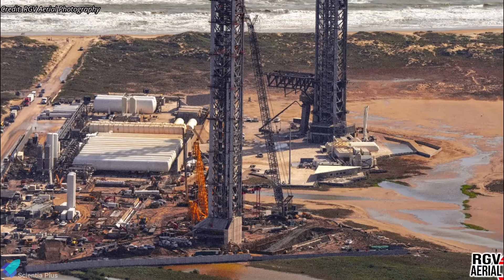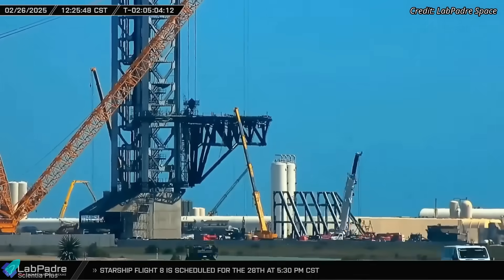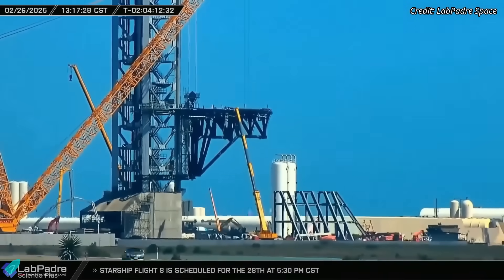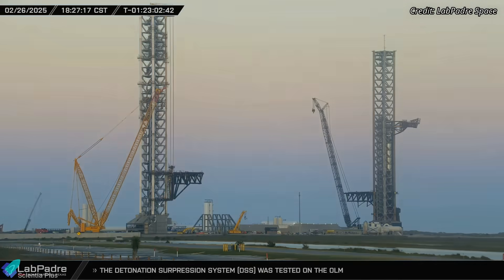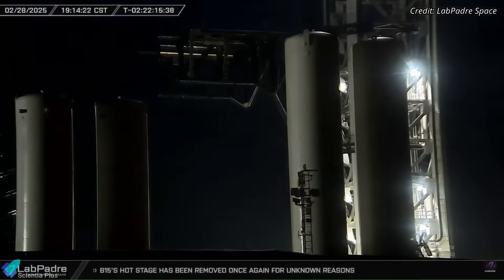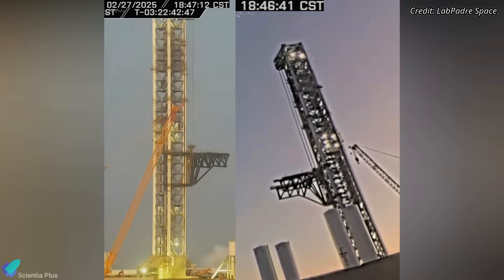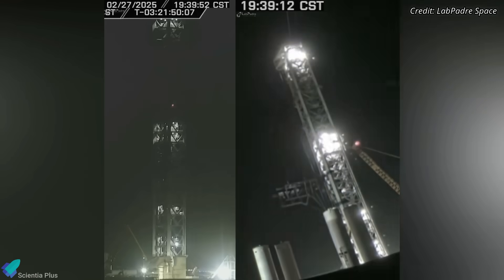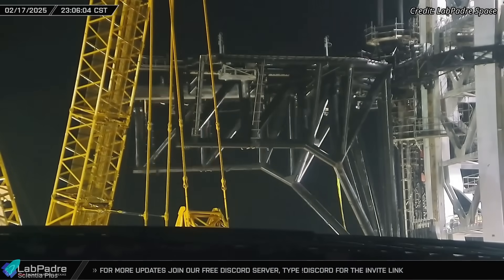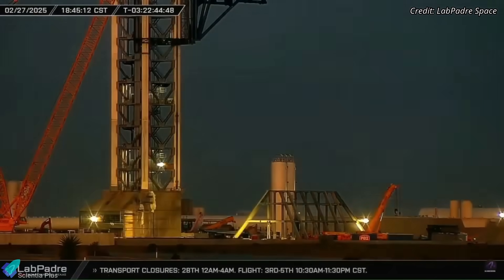The second orbital launch pad has seen notable progress in recent days, with significant developments in both the launch tower and the flametrench. A key focus has been on testing the tower's catching and stacking arms, which underwent vertical movement trials as part of their activation process. During each test, the arms were raised progressively higher than in the previous and held in position for several minutes before being lowered back to their resting position at the base of the tower. Each test cycle lasted approximately one hour, allowing engineers to assess the system's performance and refine its operation. These tests followed a series of horizontal movement trials conducted last month to verify the opening and closing mechanisms of the arms. In the coming days, engineers will conduct more extensive tests to make the second launch tower fully operational.